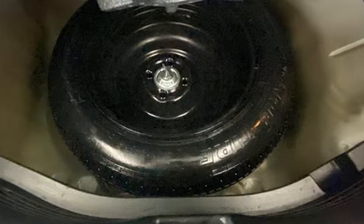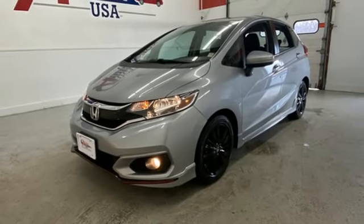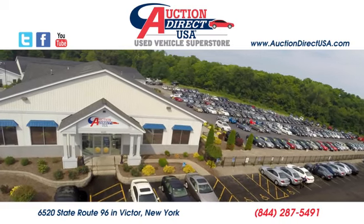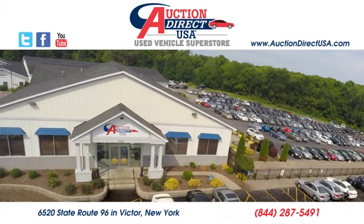Honda has created some of the most admired vehicles on the planet. There's even more to see in person — take it for a test drive today. Visit us, conveniently located at 6520 State Route 96 in Victor, New York.